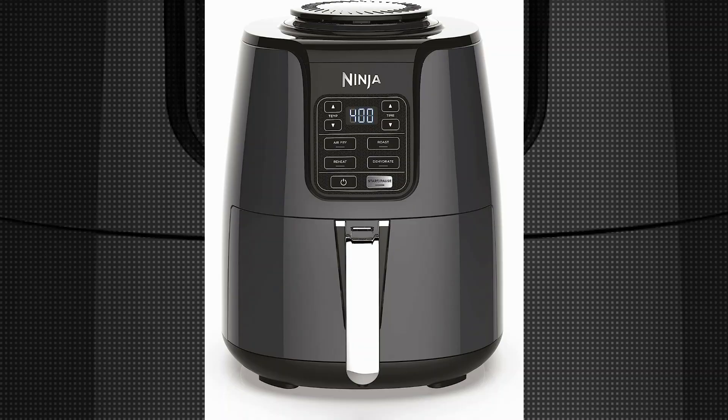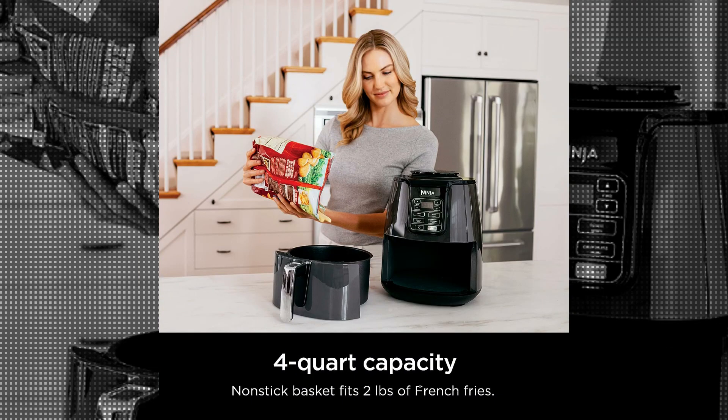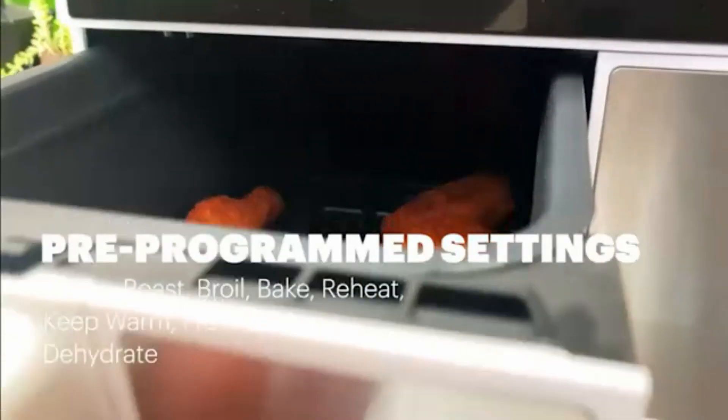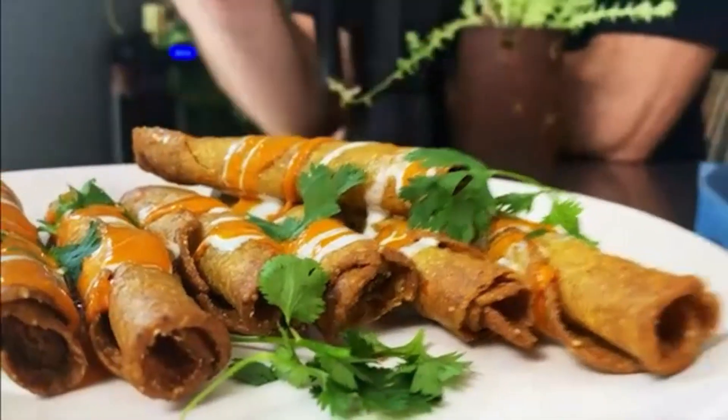Measuring at 8.5 inches in diameter, 12.1 inches in width, and 11 inches in height, the compact design of the Ninja AF-101 allows for easy placement on any countertop. Its sleek gray color adds an elegant touch to any kitchen decor.